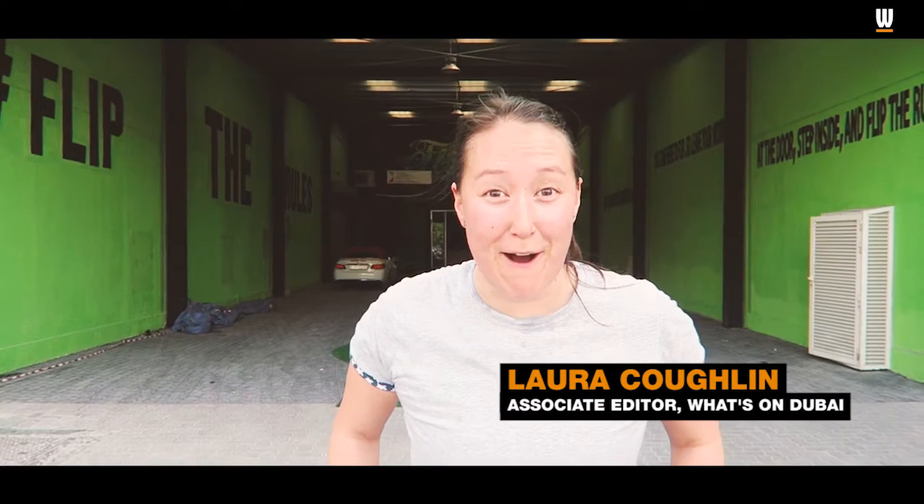Hello there, it's Laura from What's On magazine and we're here in Alcoz to check out the brand new trampoline park, Flipout Dubai. It's lime green, it's got a spaceship theme. Let's go see what it's about.